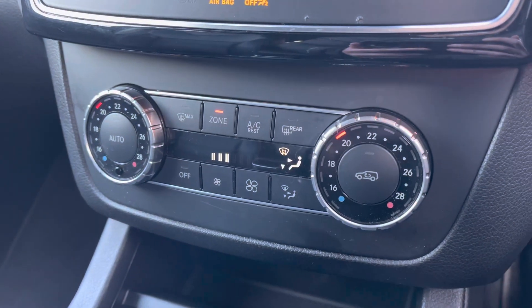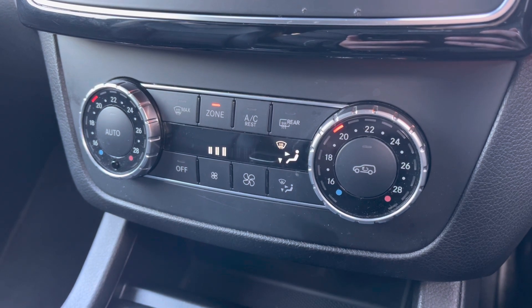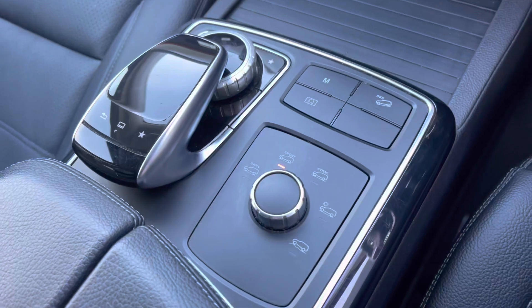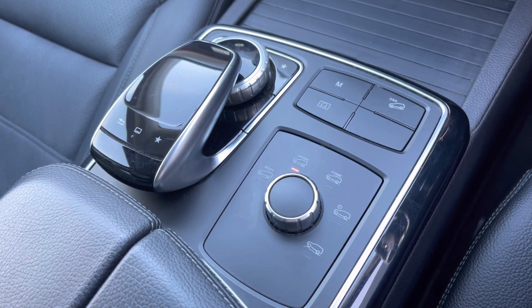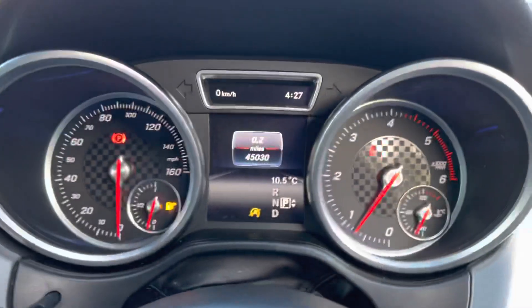Just below this is your climate control with air conditioning — another great feature to help keep you and your passengers nice and cool during those hot summer days. As you can see here, you can control how your car drives. Depending on how you drive personally, if you'd like the more comfortable or sporty ride, you can adjust how the car handles.